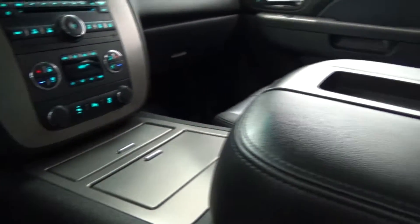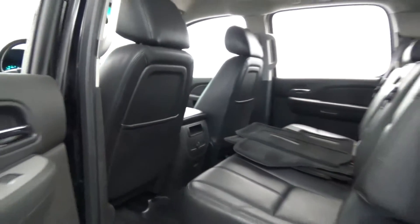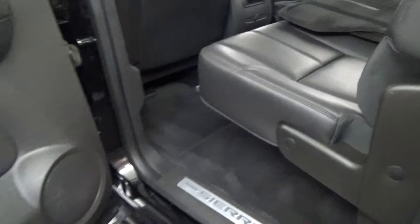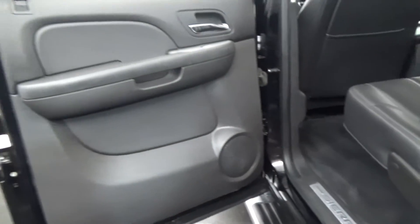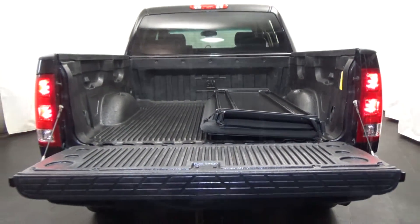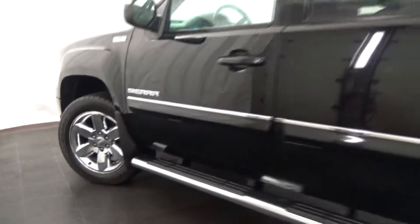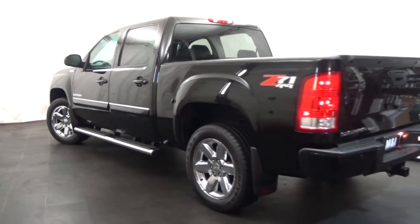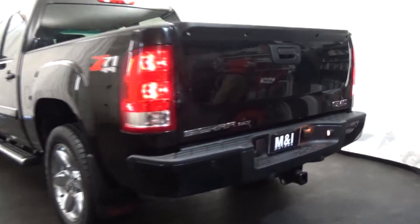Consumer Guide calls Sierra surprisingly pleasant and manageable for such large, hefty vehicles. Car and Driver counts it among the top 10 bestsellers. Named a 2010 Consumer Guide recommended buy and praised for its interior materials. Call us to schedule a test drive today at 847-266-9200.